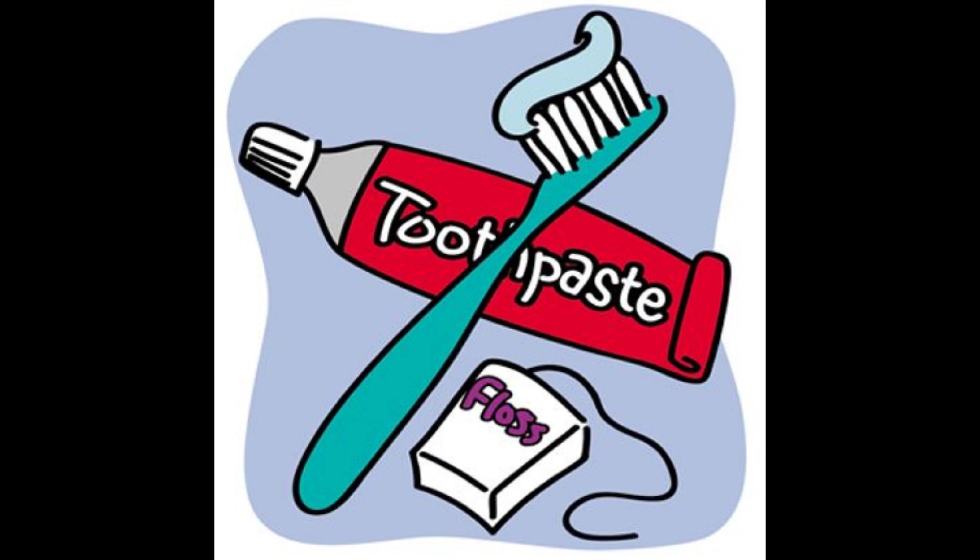The first step is brushing. Always use a good toothbrush and toothpaste for brushing.